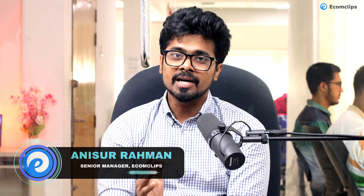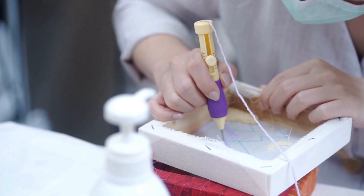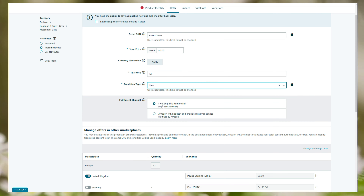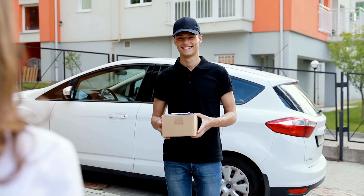To sell on Amazon Handmade, you must follow these steps. First, handcraft your products — if it is not you, any of your team members can handcraft them as well. Then you need to apply to sell on Amazon Handmade. If approved, you need to choose a fulfillment method: FBA, where Amazon will ship your products to customers for you, or FBM, where you will ship your products to customers yourself.